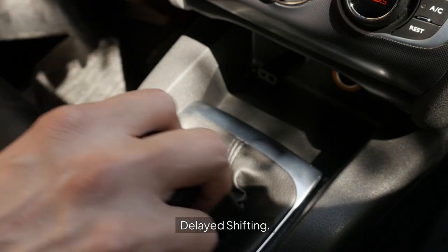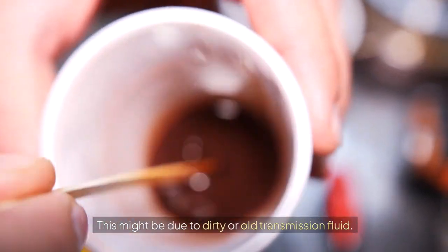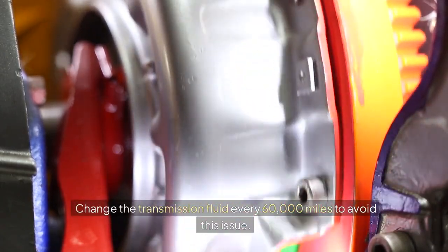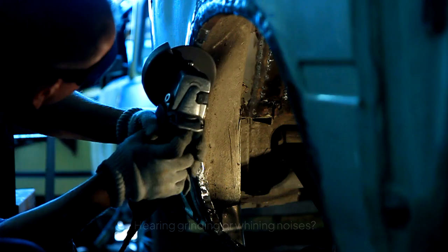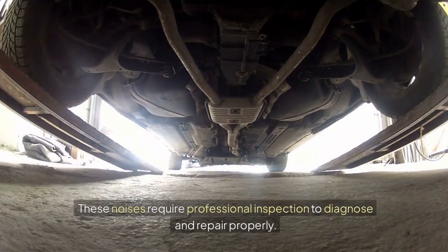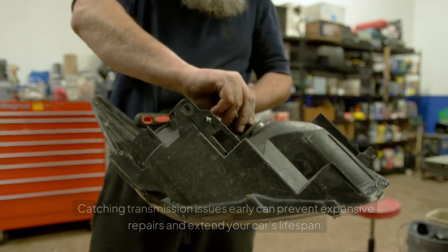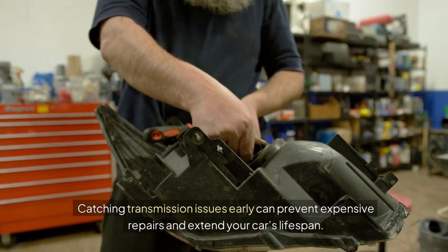Delayed Shifting: Experiencing delays when shifting gears? This might be due to dirty or old transmission fluid. Change the transmission fluid every 60,000 miles to avoid this issue. Strange Noises: Hearing grinding or whining noises could mean the transmission is failing. These noises require professional inspection to diagnose and repair properly. Catching transmission issues early can prevent expensive repairs and extend your car's lifespan.